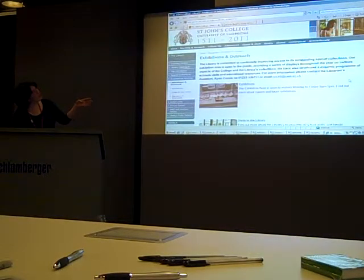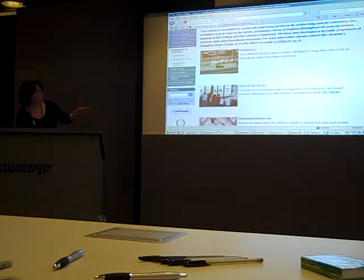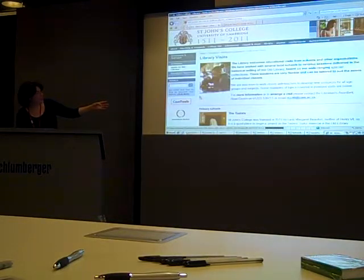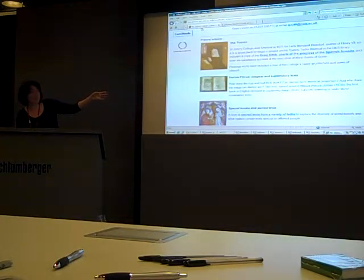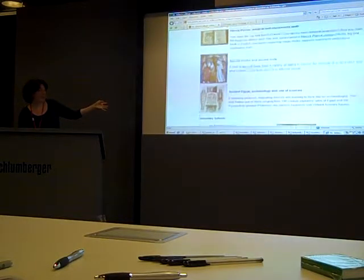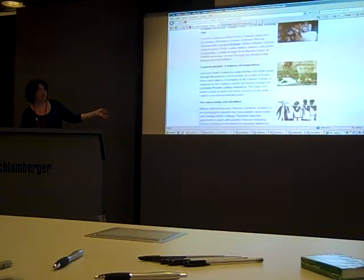St John's College Library is a good example of a college library that's done some of this sort of thing already. It's had a lot of visits with schools on all these different subjects, tutors, explanatory texts, special books and taken texts. You can see there's a great range of things you can do with such a collection.